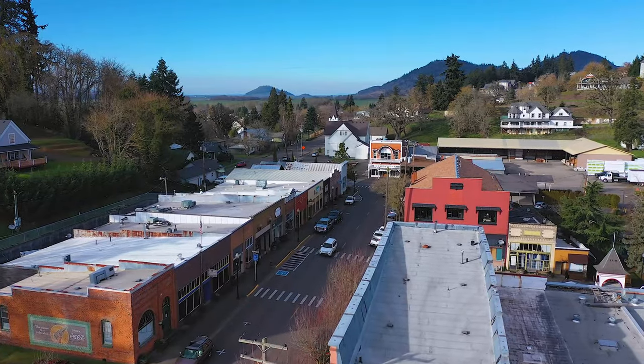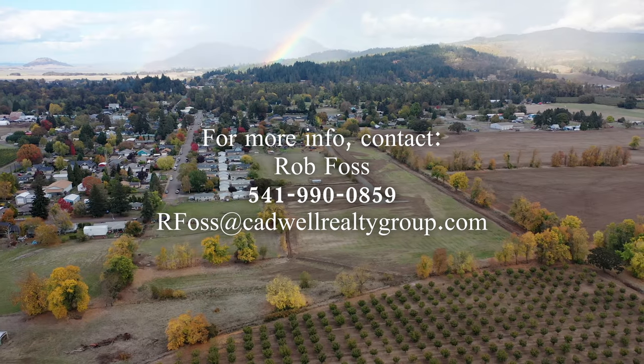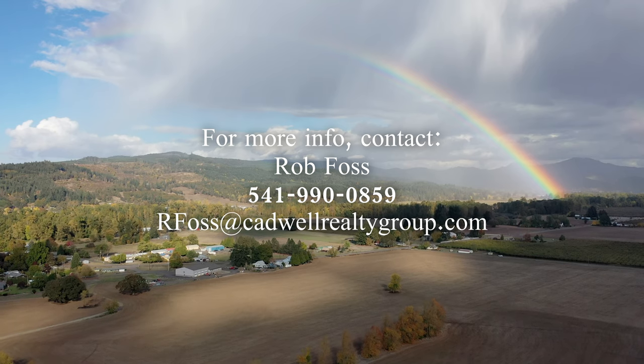If you want to take a look at this property, reach out to me or your broker and let's set up a showing. I guarantee you will not be disappointed.